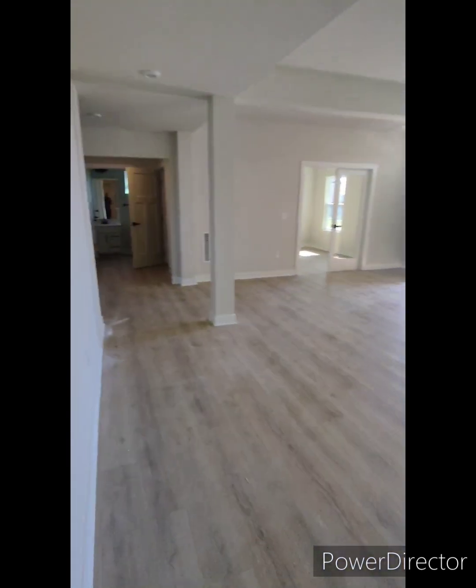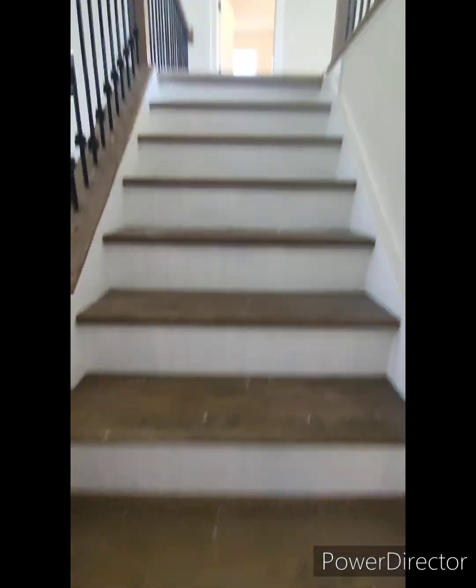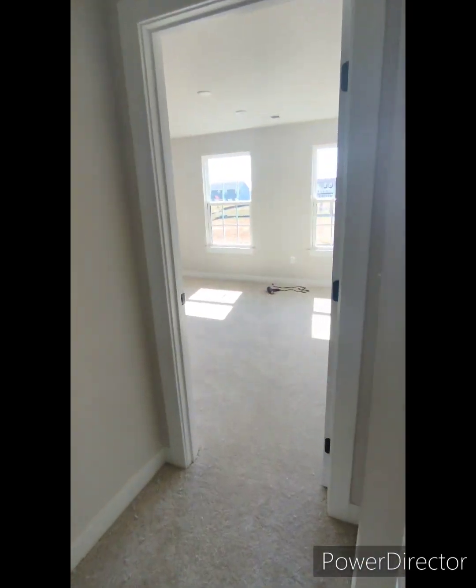Catwalk — super dope. Nice kitchen. Again, very open, very spacious.